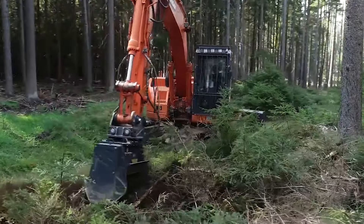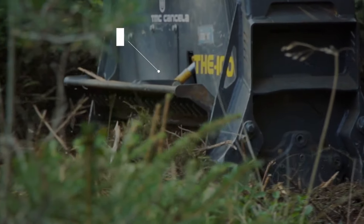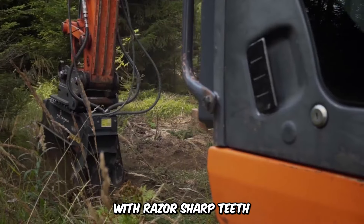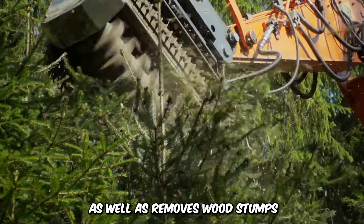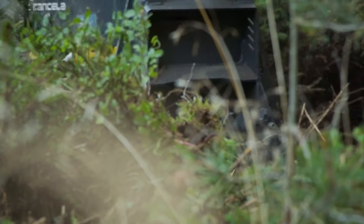Here's a brush mulcher that's proficient in land clearing and vegetation management. The TMC Cancella mulches, shreds, and clears unwanted vegetation and is especially useful in forestry. It features a rotating drum with razor-sharp teeth that tears trees to shreds as well as removes wood stumps that are deep in the soil. The machine contributes to soil conservation while facilitating reforestation.